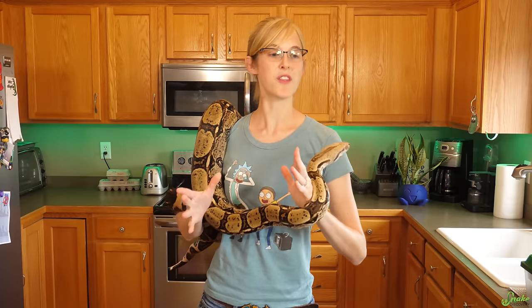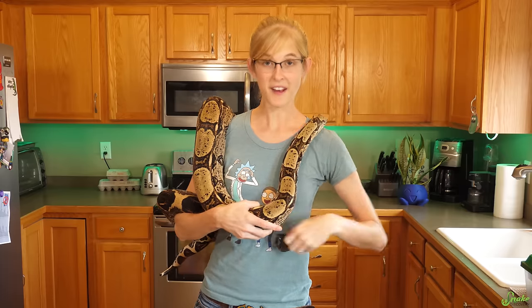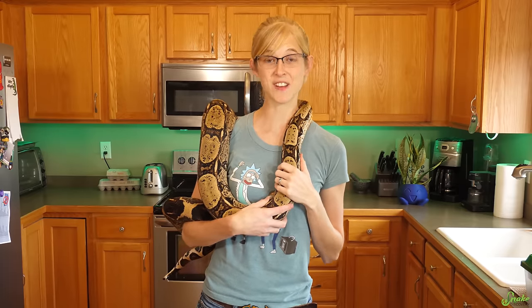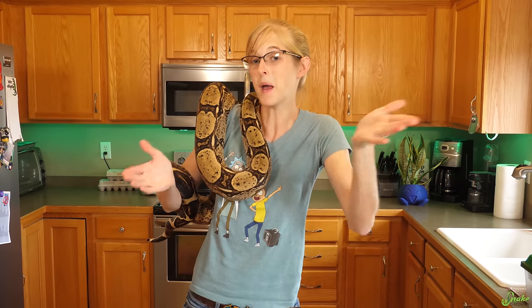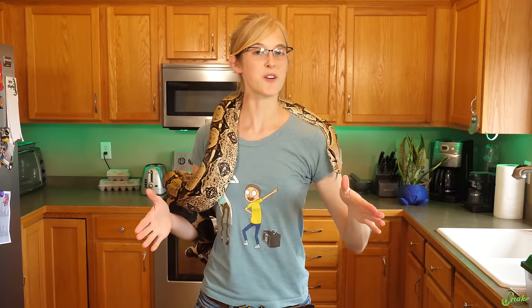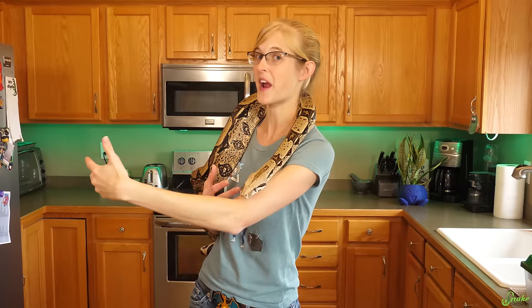It's of course important to know the individual quirks of your snake species at home. The body language we're going to be covering in today's video will be more generalized to the majority of snakes, but yours at home might be a little bit different. We're going to start with the body language of a happy or relaxed snake, and then throughout the video we'll move towards the body language of a snake that is stressed or acting defensively.